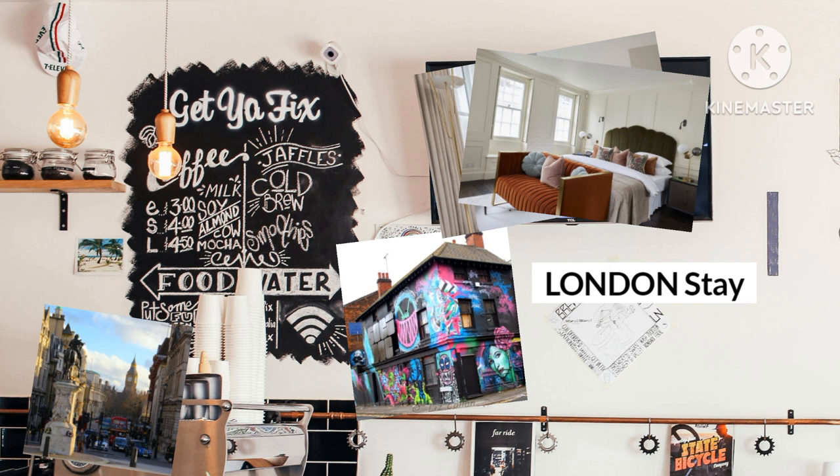Where to stay in Chelsea: If your wanderlust inspires you to mingle with locals everywhere you go, it's important to stay in an area that isn't overrun by tourists. The Chelsea neighborhood is known among Londoners as a posh place to be, and you'll find plenty of high-end boutiques and restaurants along King's Road. During the day you can explore an art exhibition at the Saatchi Gallery or see a play at the Royal Court Theatre. Knightsbridge, which is home to famed department store Harrods, is a quick walk away.